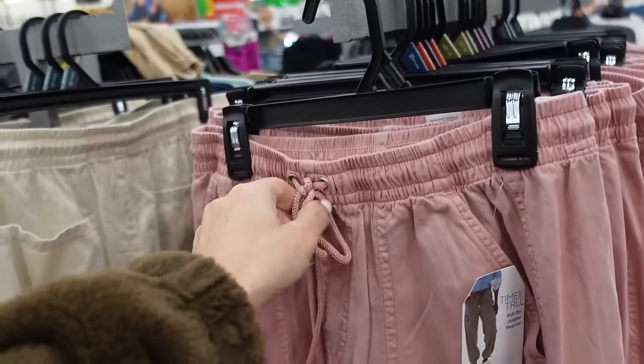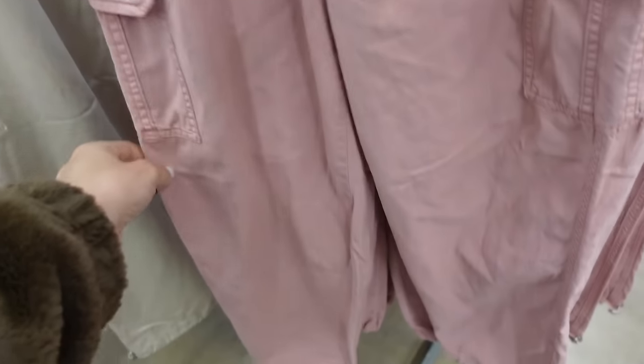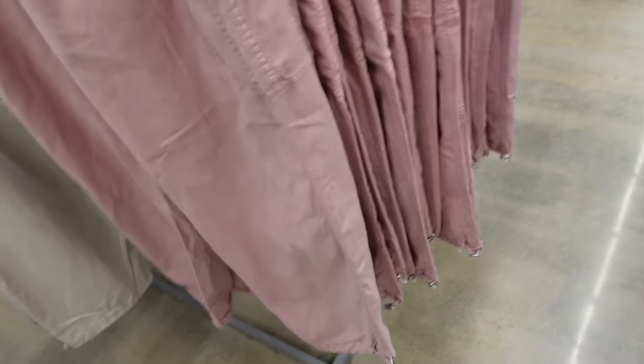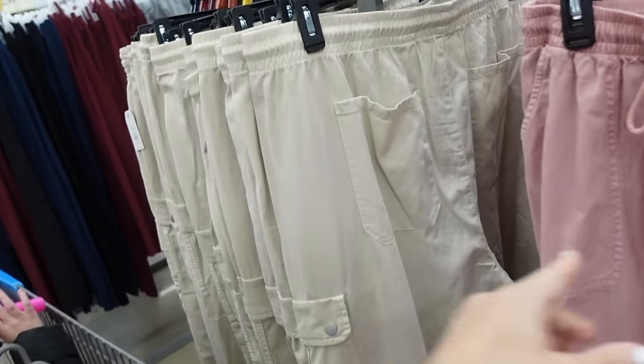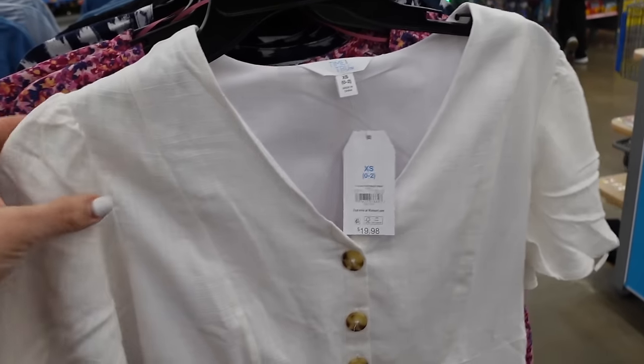New pull-on jogger pants from Time and True. These have that elastic waistband, drawstring, side pocket, flat pocket through the leg, straight leg or you could do jogger style with the toggle, and then pockets in the back. Comes in pink, also in khaki, and they're $22.98.